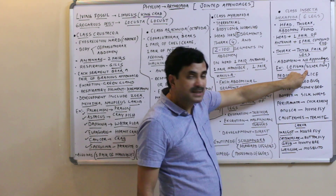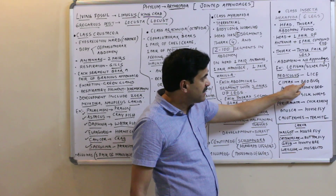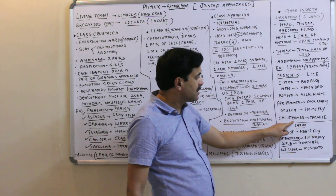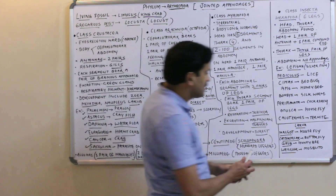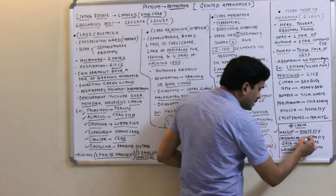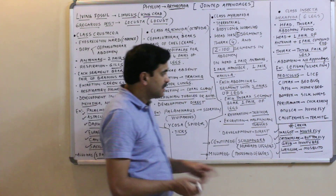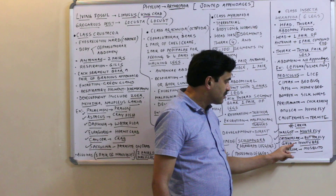Important members of Class Insecta include: Lepisma (silverfish), Pediculus (lice), Cimex (bed bug), Apis (honeybee), Bombyx (silkworm), Periplaneta (cockroach), Musca (house fly), and Callotermes (termite). Larval names: house fly larva is maggot, butterfly larva is caterpillar, honeybee larva is grub, and mosquito larva is wriggler.